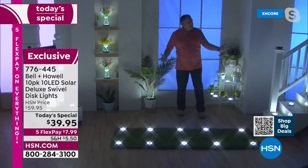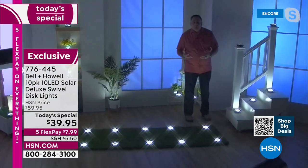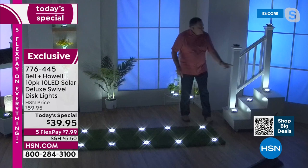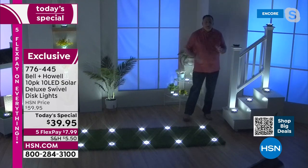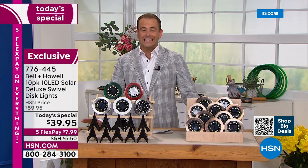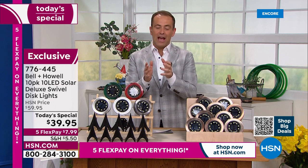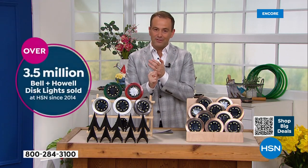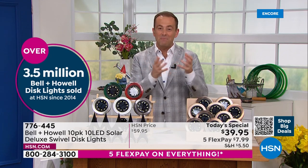For safety's sake, the staircase — you don't want that dark staircase where people don't know exactly where it is. You can see every step, clear up to the railings. These are some of the best lights that Bell & Howell has ever put out, making their launch debut tonight at a today's special price — the best value of the year. Less than $40 with over 3.5 million Bell & Howell lights sold on HSN.